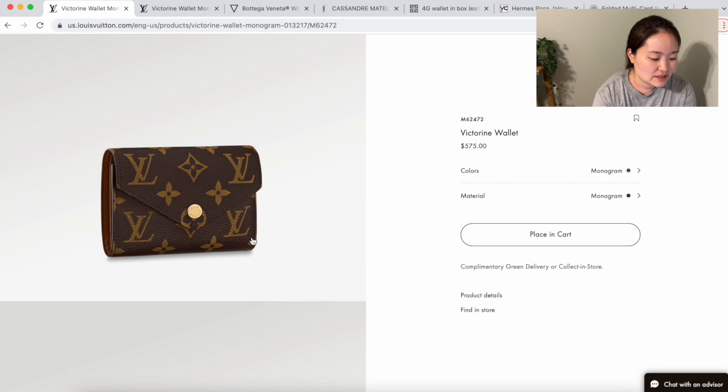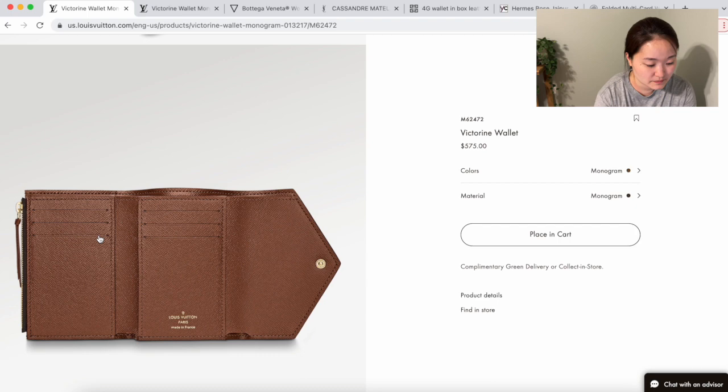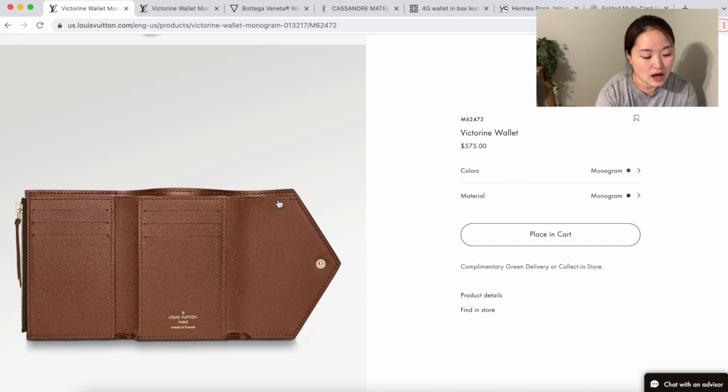As you can see, it has a button closure that's very secure. Inside, this wallet has six card slots, three on each side, plus slots in the back where you can stash more cards. There's a zipper compartment for coins and a slot for bills in the back as well. It's a perfect, very functional wallet. I did gift my mom one in the empreinte leather in a beige color, so I know it's a great functional pick — but because it's not available in epi leather and I have too much monogram, I decided not to go for it.